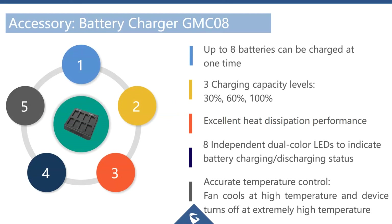The GMC08 8-way battery charger can charge batteries to three capacity levels: 30, 60, or 100%. It has built-in fans to dissipate heat, eight independent LEDs showing individual battery charge status, and temperature control that activates the fans if batteries get too hot and can shut off charging if a dangerous temperature is reached.